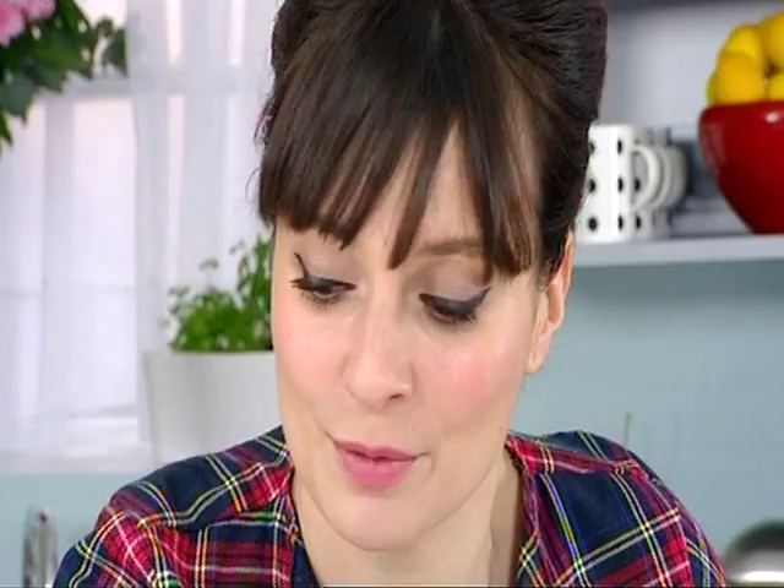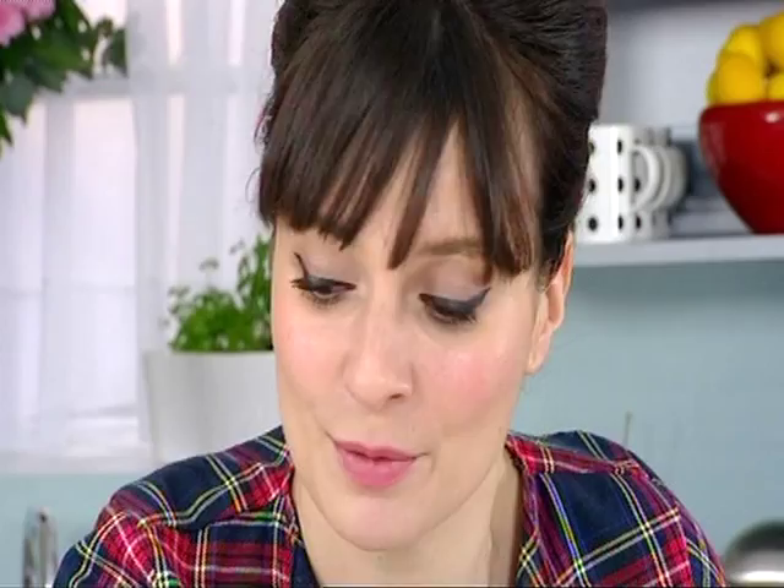When you griddle bread, it tastes so fantastic. These chars act like a barbecue - you get that barbecue flavour. I do that barbecue, yeah. The taste of barbecue, yeah.